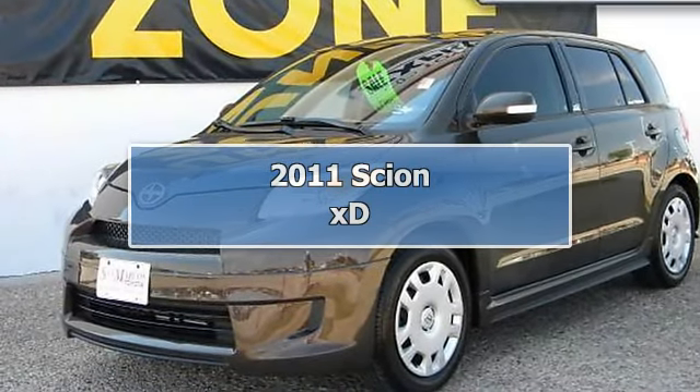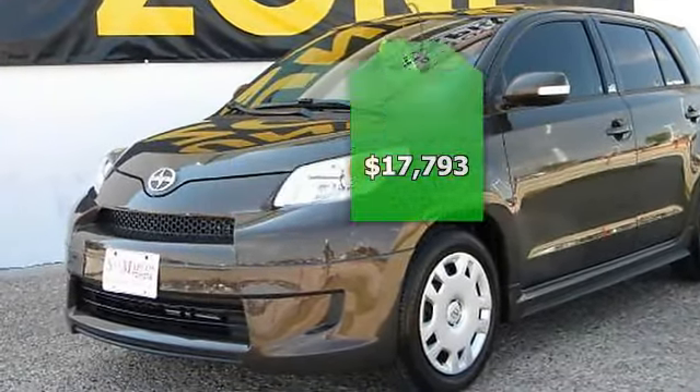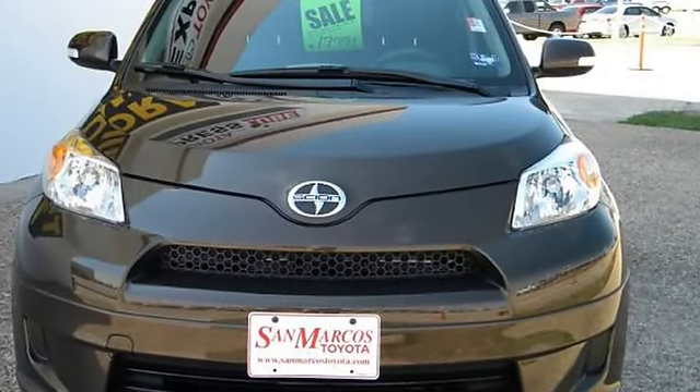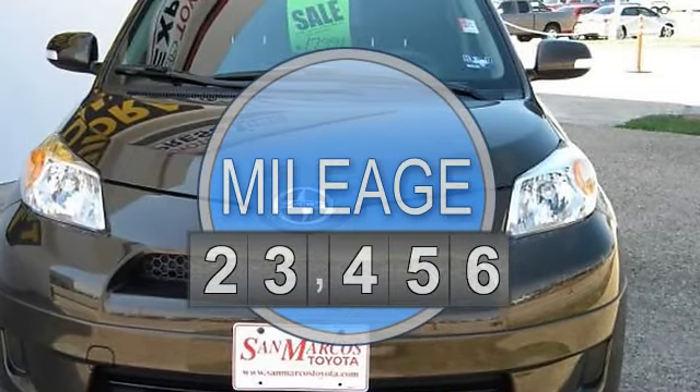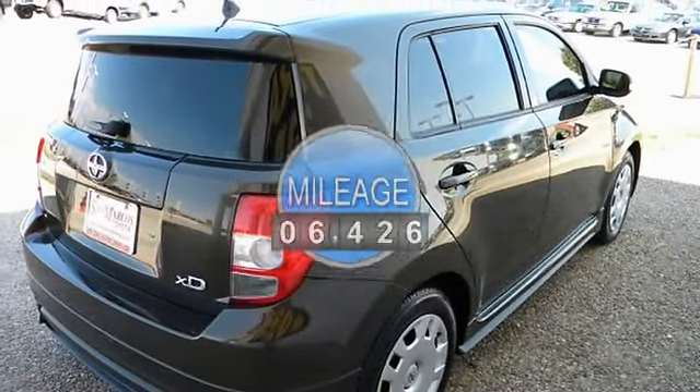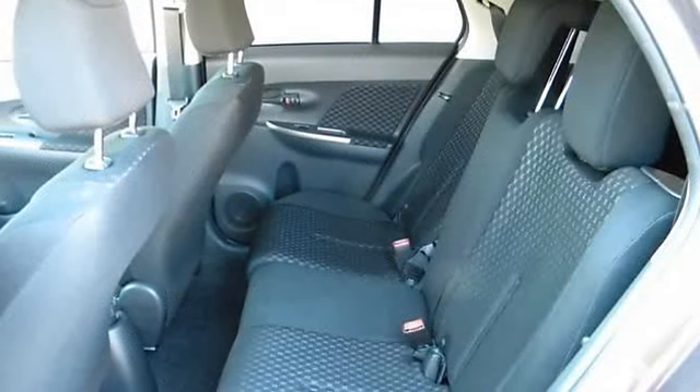2011 Scion XD Release Series 3.0 Hatchback Four Doors. This vehicle features the following equipment: 4-speed automatic, 4-cylinder 1.8 liter engine, front-wheel drive, multi-reflector halogen headlamps, temporary spare tire.